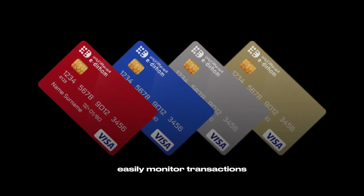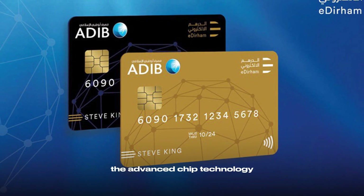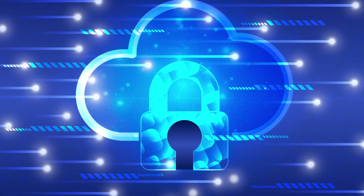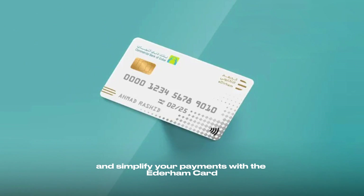Easily monitor transactions and track spending online or through mobile apps. The advanced chip technology ensures secure transactions and protection against unauthorized use. Say goodbye to cash and simplify your payments with the Edirham card — experience ease, security, and versatility.